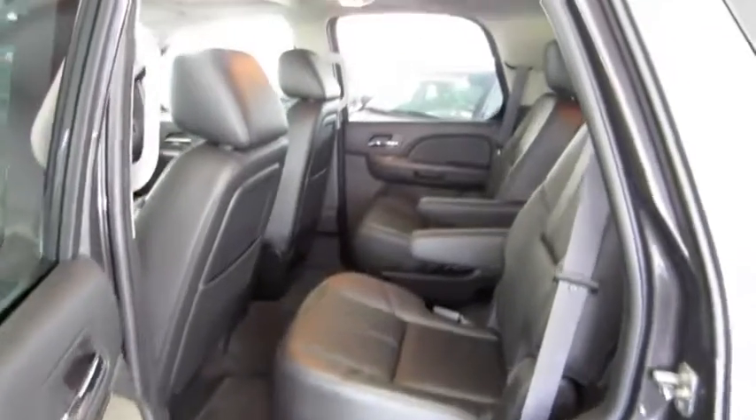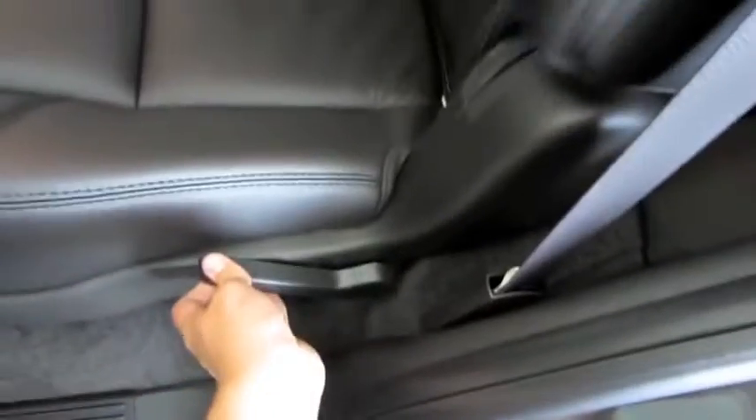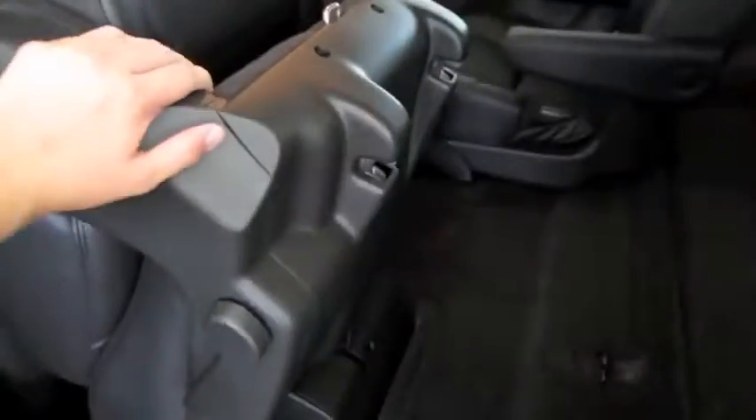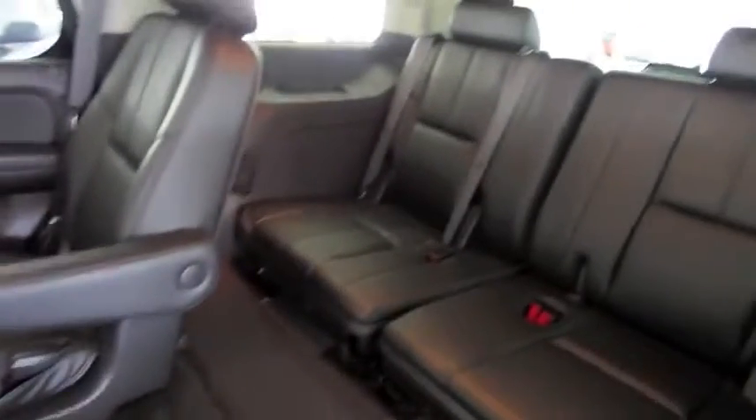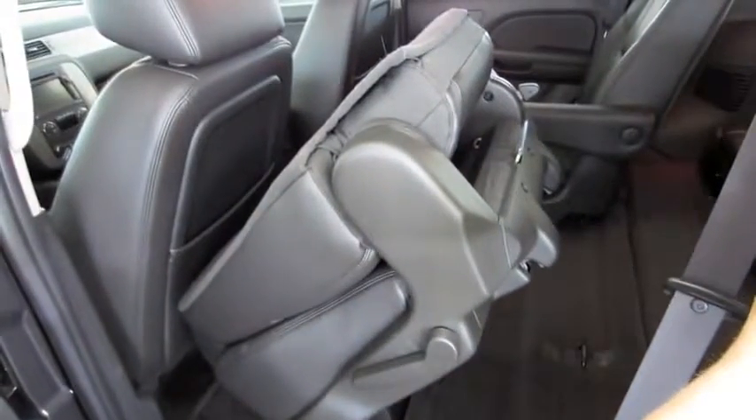Roomy rear seat. Captain's chairs — they also fold, making access to the rear seat even easier. The roof does go up in a couple places, adding to the increased headroom too. Rear speakers. These middle row seats are also powered by the buttons located here. Very simple. Rear A/C controls, A/V input jacks, power outlet, cup holders, heated rear seats. You also have an auxiliary jack for the back seats as well.